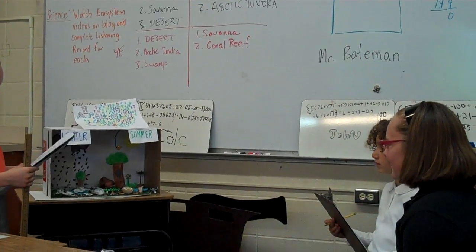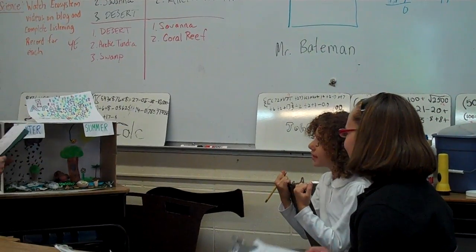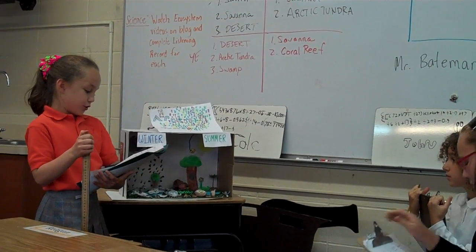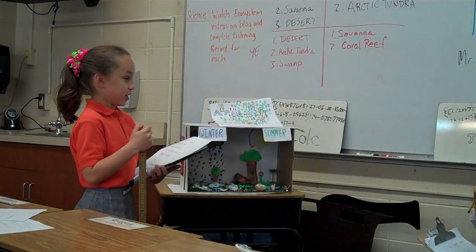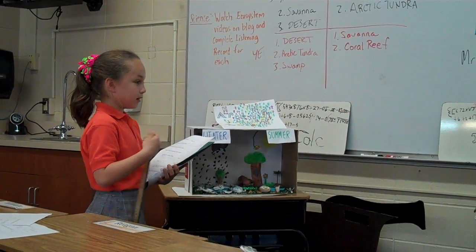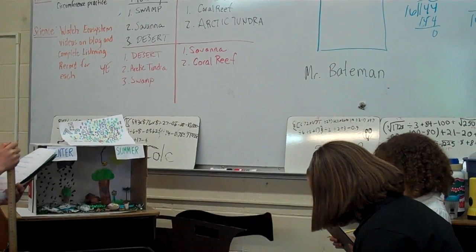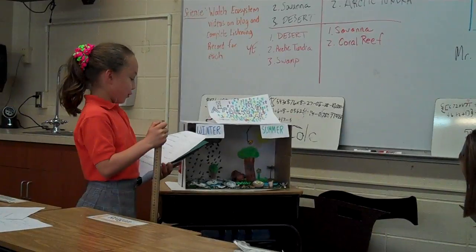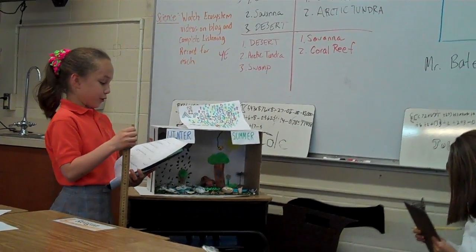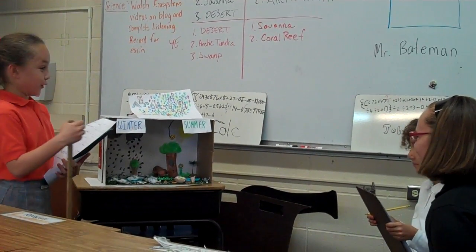Any questions about the non-living things? What's the soil like? The soil has a layer of frozen permafrost. It is poor in nutrients, which causes a low amount of vegetation. Vegetation is like farming, plants, and water. How about the weather? The average temperature is negative 30 degrees Fahrenheit, and in the summer it's 54 degrees Fahrenheit.